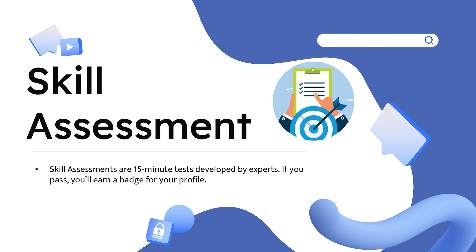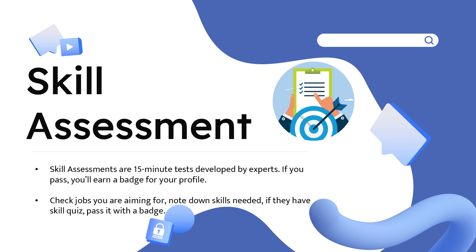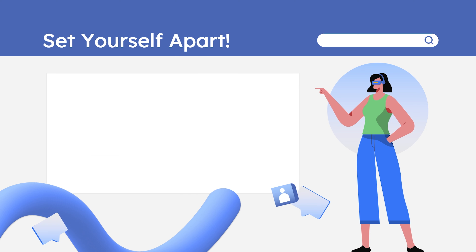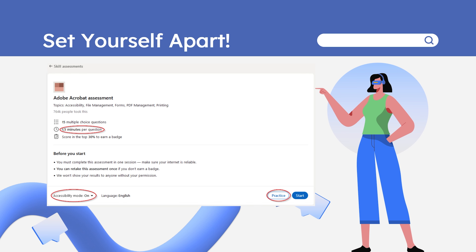The next point is quite critical when it comes to recruiters finding you — it is skill assessment. Skill assessments are 15-minute tests developed by experts; if you pass, you'll earn a badge for your profile. Take jobs you are aiming for, note down the skills needed, and if those skills have a skill quiz, pass it to earn a badge. You will get 1.5 minutes to answer a question in general; if you need more time, you can turn on accessibility mode while starting your test, giving you 4.5 minutes per question. You can also practice to get familiar with the format.